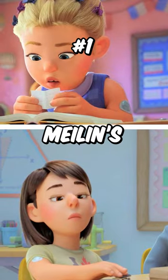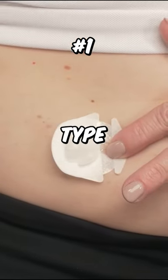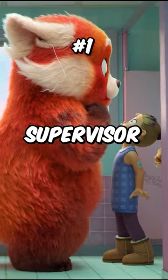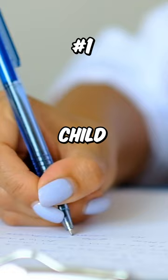Did you notice these things in Turning Red? 1. Two of the girls in Meilin's class have blue patches on their arms. They're insulin infusion sets for type 1 diabetes. This is a reference to Susan Fong, the technical supervisor of Turning Red, as she got diagnosed with type 1 diabetes as a child.